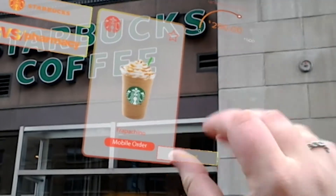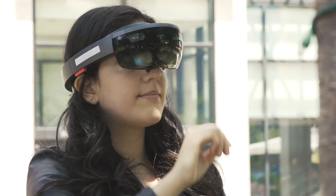HoloPay allows you to shop your world. It's a mixed reality application that allows users to quickly purchase items that they see on the street with one gesture.